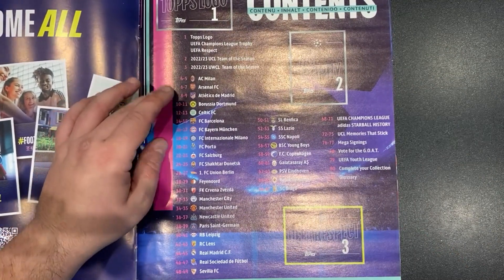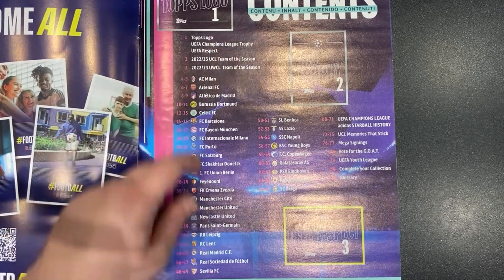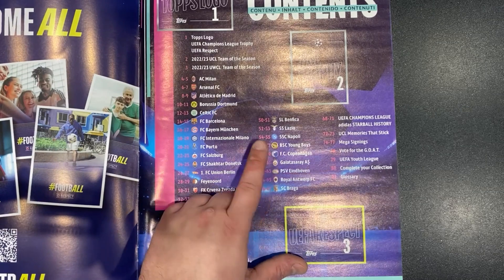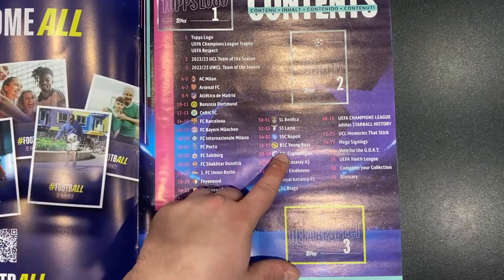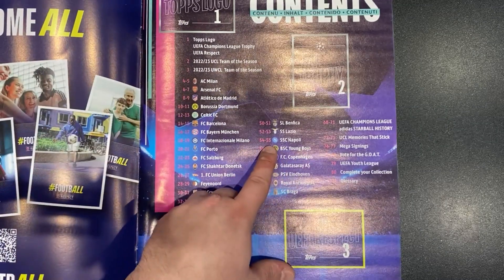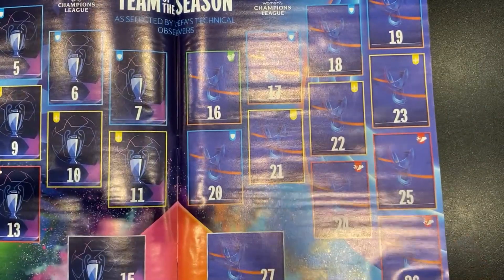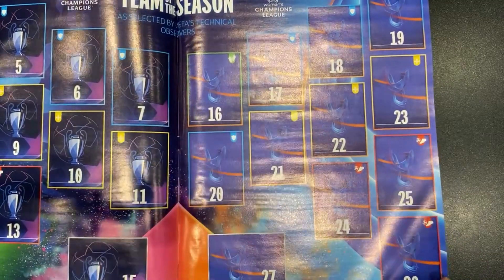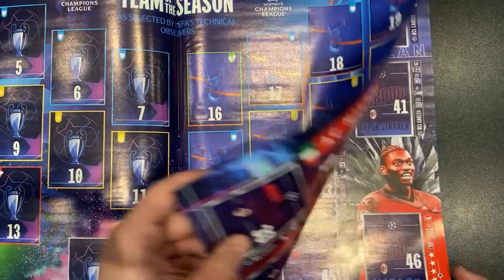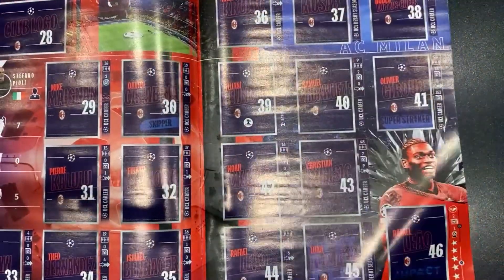And then there are the teams that have qualified for the Champions League, all the way down to Braga, in alphabetical order to a certain point. Then you get to Copenhagen — Young Boys might be for the playoff teams, as Antwerp certainly were a playoff team. There is your team of the season as selected by UEFA's technical observers — the men's Champions League and then the Women's Champions League. And we go to AC Milan starting off.